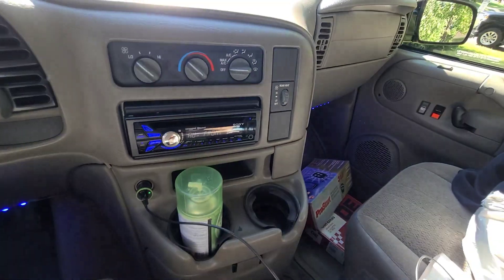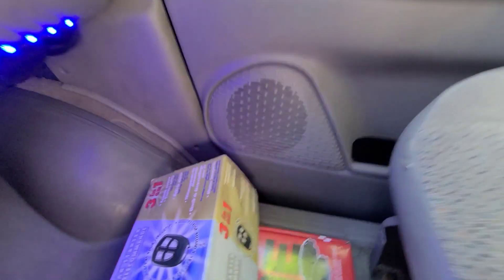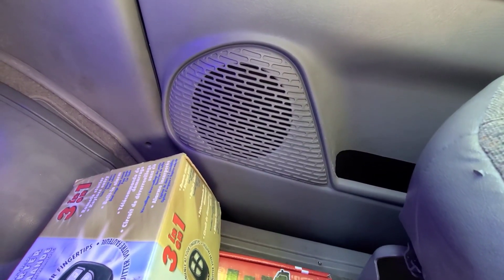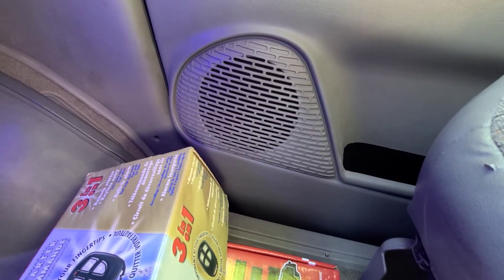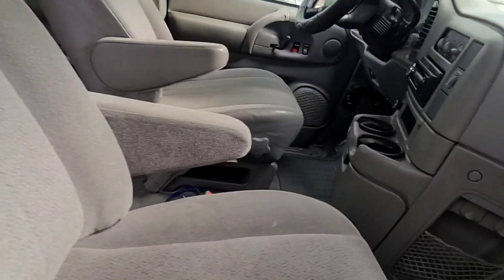First things first — it's something related to all this car audio. That speaker's clipping, and it gets worse if you stab the gas. So that's interesting. I'm going to have to fix that first because that's pretty annoying. There's under-dash lighting — I don't know, I might actually leave that. I kind of like it.